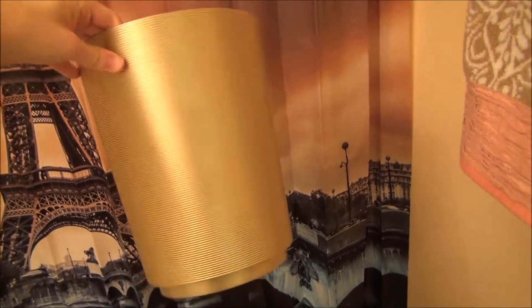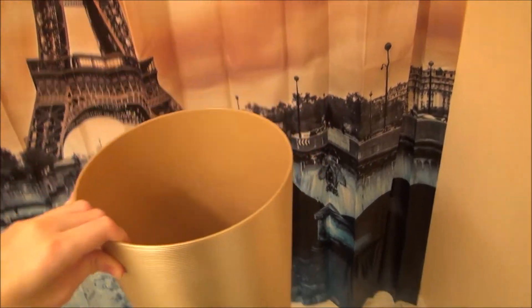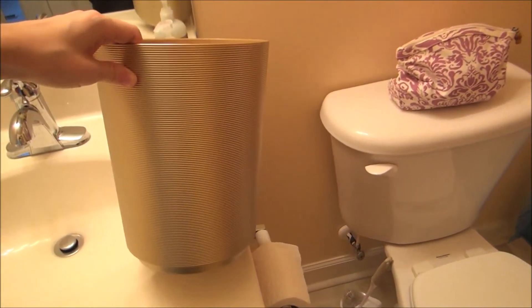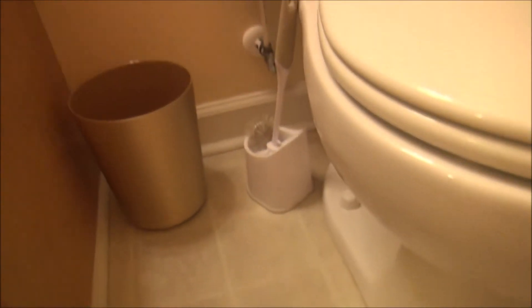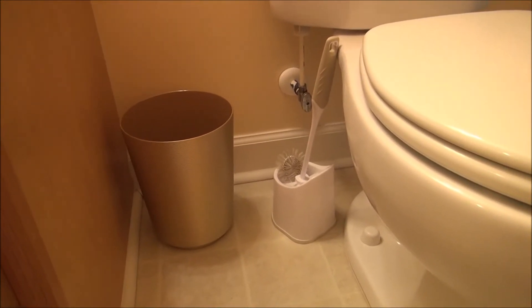I also got this adorable golden trash can. When I saw it I thought it would be perfect for my Paris bathroom because I'm bringing in these peach and gold colors. But once I put it down it kind of just looks like a plain, boring old trash can — but that's okay, I guess a trash can really only serves one purpose. I have a really nice sink and mirror and I love having my own bathroom. Thumbs up for that!